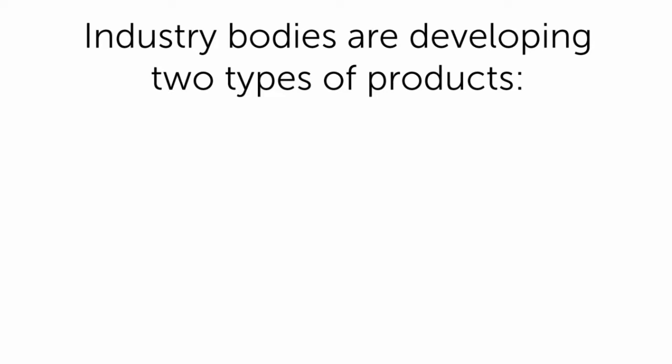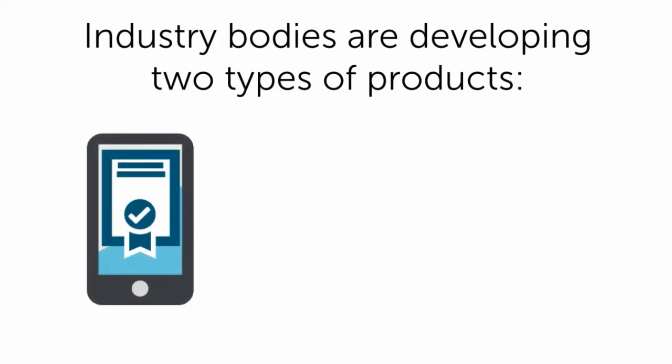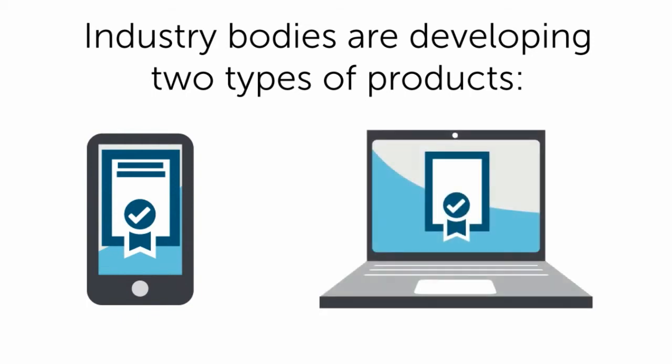Industry bodies are developing two types of products: installer apps that will collect serial number information, and new validation databases that the apps will access to check the authenticity of panel serial numbers and other information.